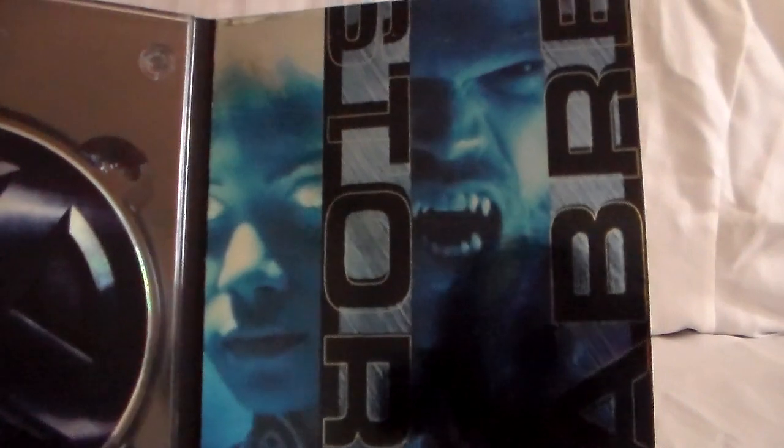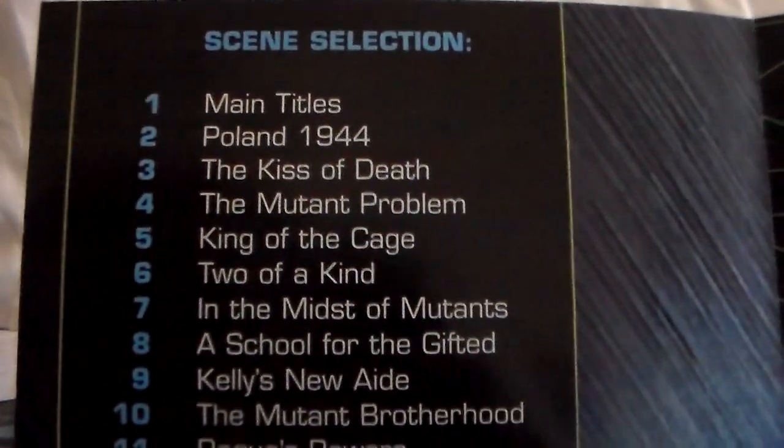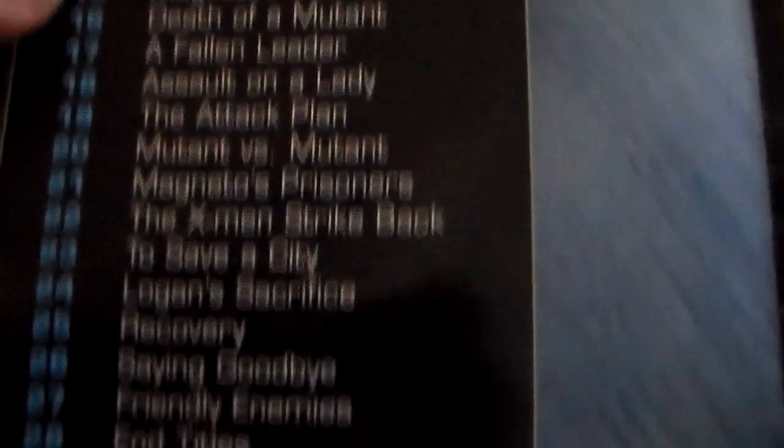I just remember all the promotion going on for it and then the reception it got when it eventually came out — I believe this did really well. Here's Magneto, there's Wolverine, there's Mystique, Wolverine again, and you can see the disc. Here you see Storm, Sabertooth, and Cyclops. You also get a booklet with more pictures of the characters and the chapter list. And looking back at this, it was okay for what it was. I thought it was fine — they had a really nice cast.